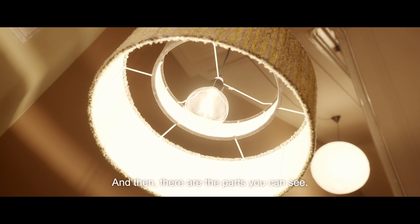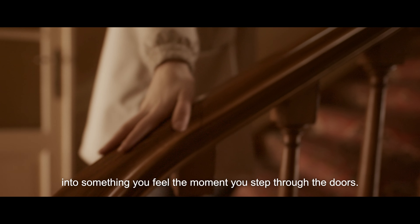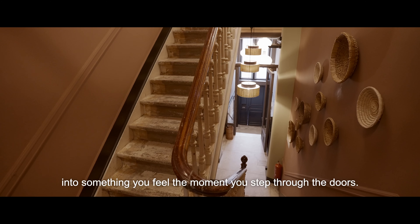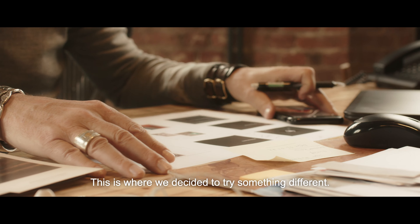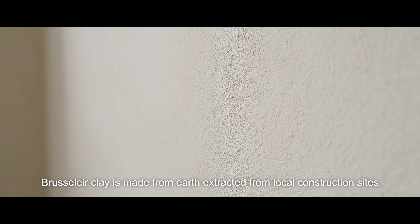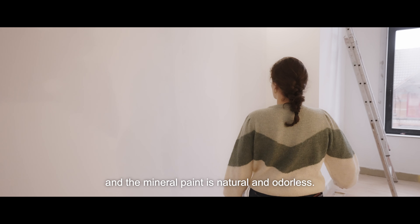And then there are the parts you can see — the contours and details that blend together into something you feel the moment you step through the doors. This is where we decided to try something different. Brusselaire clay is made from earth extracted from local construction sites, and the mineral paint is natural and odorless.